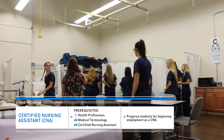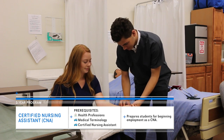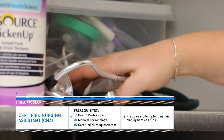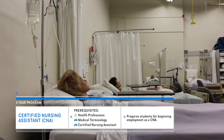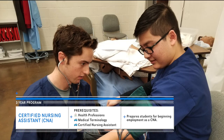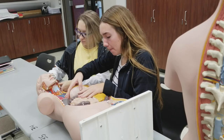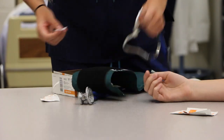CNAs are in high demand. Successfully completing CNA includes earning a nursing assistant and an American Heart Association certification. Students practice their skills in a staged classroom which includes medical beds, mannequins, and supplies. Local internships allow CNA students to work directly with patients and other care providers, giving them valuable experiences.